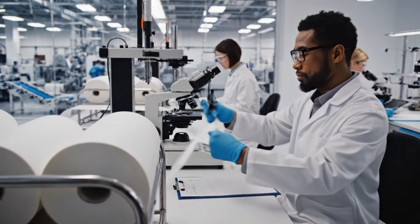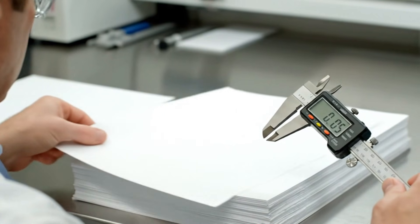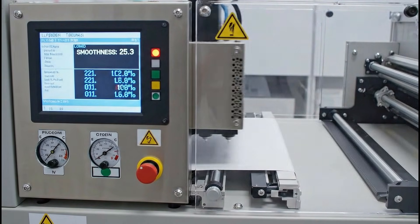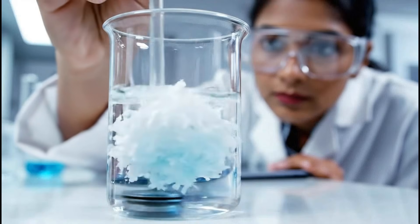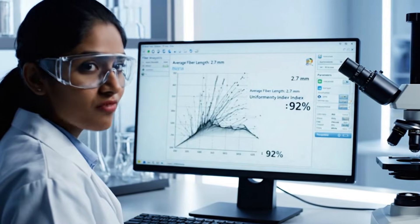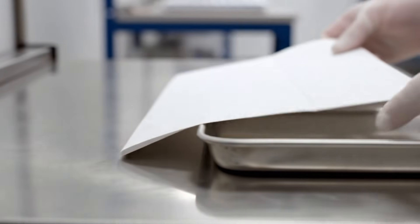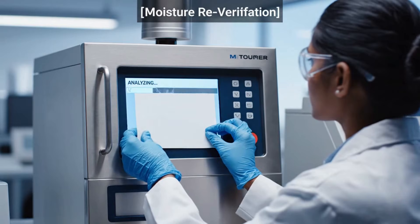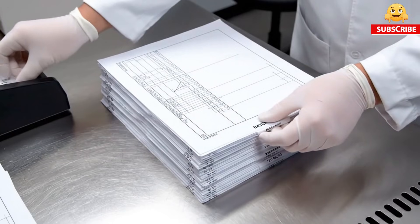Quality control ensures every roll meets industry standards. Uniform thickness is essential for consistent paper. Fiber consistency impacts final paper strength. Edge stability prevents roll deformation. Uniform color ensures printing quality. Redundant checks prevent errors. Traceable samples support full documentation.